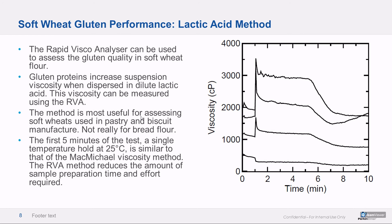The soft wheat performance method — specific to soft wheat, not for hard wheats or bread — takes soft wheat gluten by itself and dilutes it in lactic acid. Measuring this hydration performance not only correlates to the existing McMichael viscosity method, but as you can see in the plot on the right, it provides a good overall performance fingerprint of the way gluten hydrates in response to heat. These are four different gluten samples with different strengths within the soft wheat gluten spectrum — really descriptive results that let you make good decisions based on what the RVA tells you.